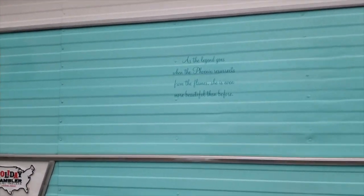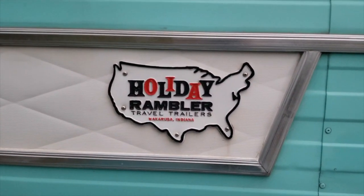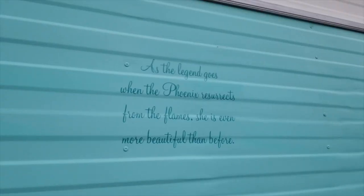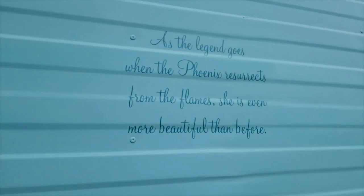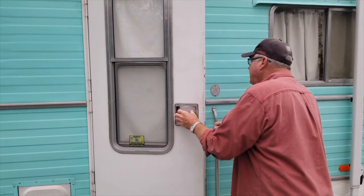Holiday Rambler is the name of the rig, and the channel name is the Nomadic Ramblers. It used to be the Phoenix Ramblers, but everybody asked 'are y'all from Phoenix?' so we named the rig 'the Phoenix' and then said 'Ramblers, that'd work.'